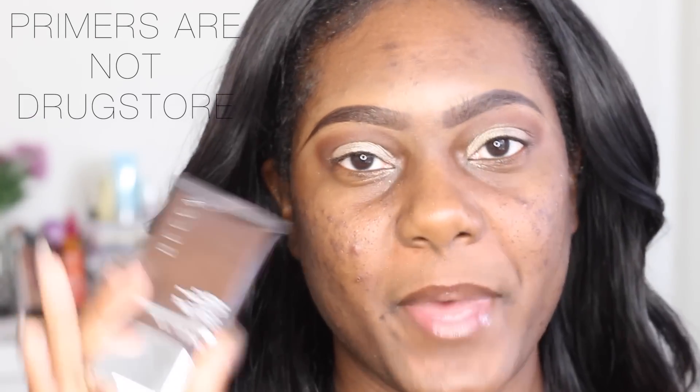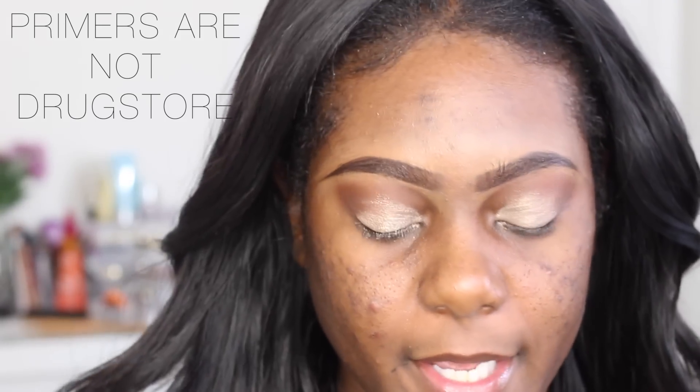So let's start off with priming the skin. The first thing that I'm going to use is the Becca Evermat Poreless Primer. I love this because it keeps my makeup on all day and of course it controls my oil. So if you're oily, this stuff is amazing — I would definitely try it out. Go to the store and try it out before you actually purchase it because this thing is $36, I believe — somewhere in the 30s. But this stuff is absolutely amazing.